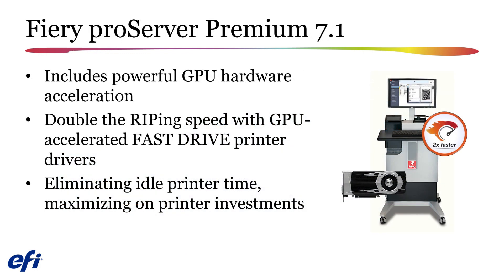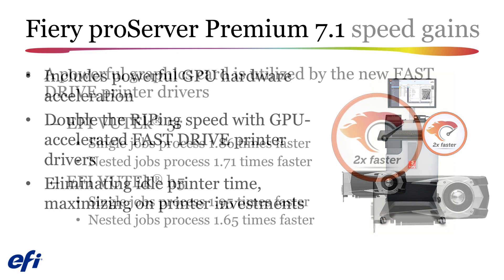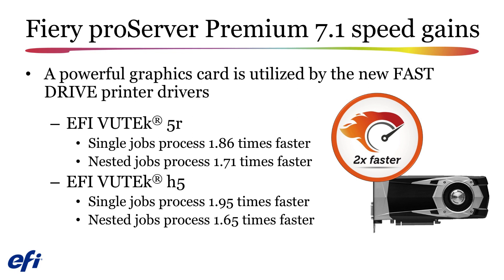We are also pleased to introduce Fiery ProServer Premium 7.1. This new ProServer uses a powerful graphics card to greatly decrease the time it takes to process your jobs. Jobs ripped using a Fiery ProServer Premium 7.1 will process much faster compared to previous ProServers. You will see a speed increase whether you are ripping single jobs or nesting jobs, and you can expect on average a 2 times increase in processing speed.